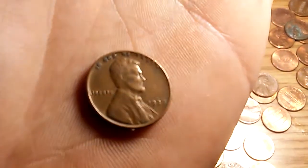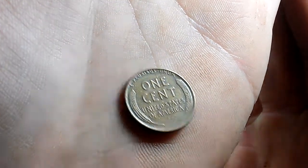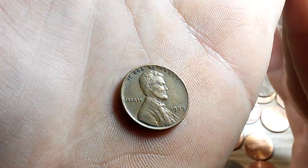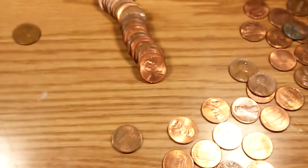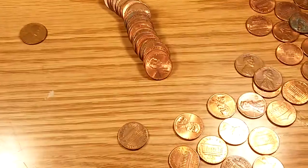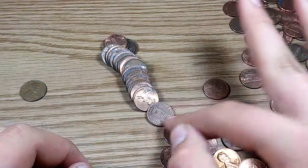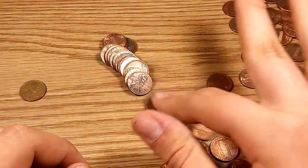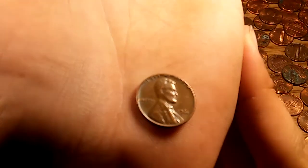1939! That's a nice one. Okay, that's pre-40 — our first wheat penny, and it's pre-1940. That is amazing. 1939. If you guys are new to this, it's pretty rare to get a pre-40s wheat penny in rolls, so that's a pretty good find.